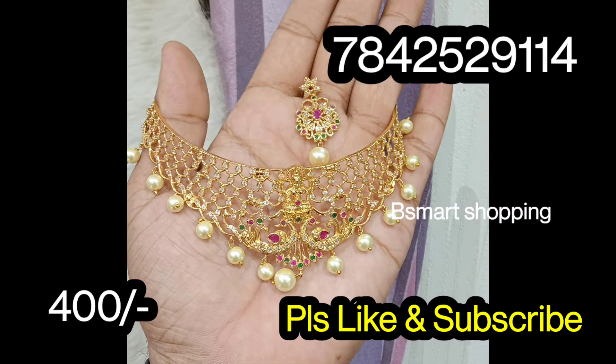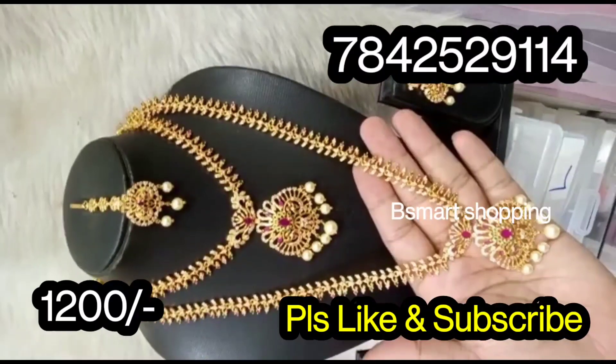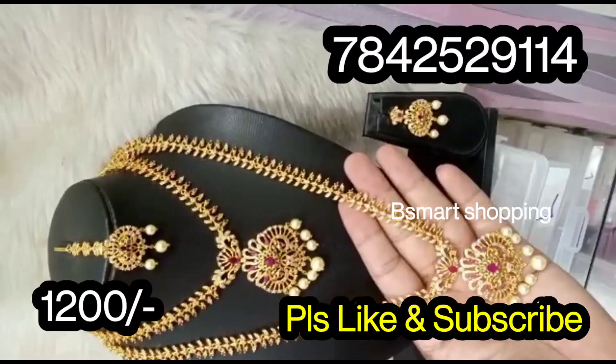Please share the video. Please visit our channel. This is our Sager Combos.